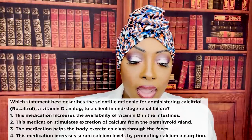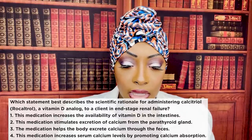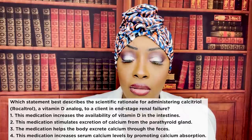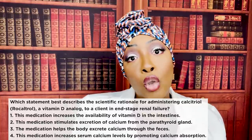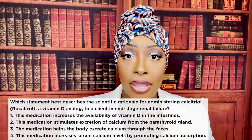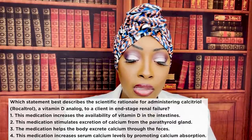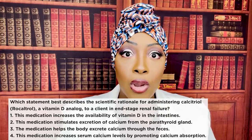Let's look at the wrong choices. One — increases availability of vitamin D in the intestines. It has no effect on the availability of vitamin D. Two — stimulates excretion of calcium from the parathyroid gland. That's false; we're not trying to get rid of calcium, we're trying to increase it. This medication does treat hypoparathyroidism — patients with hypoparathyroidism have decreased calcium levels, and this medication helps by increasing calcium. Three — helps the body excrete calcium. No, it helps you absorb and hold on to calcium. Number four is correct.